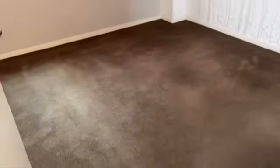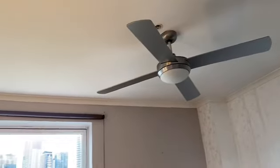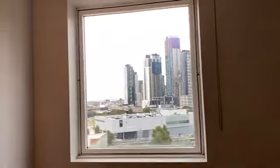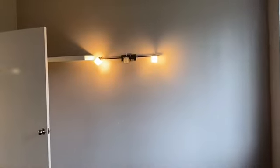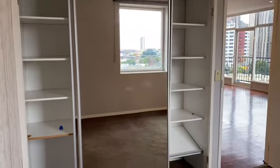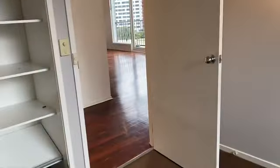Then the next bedroom has got Scott Brown carpet and some fancy wallpaper on one of the walls, plus a ceiling fan light. Once again, a nice view and double glazed windows that flip around on the side. There's a pendant light, wardrobe with hanging space, shelving, and additional storage up top. It's quite large and spacious — you could put something on the side wall here.